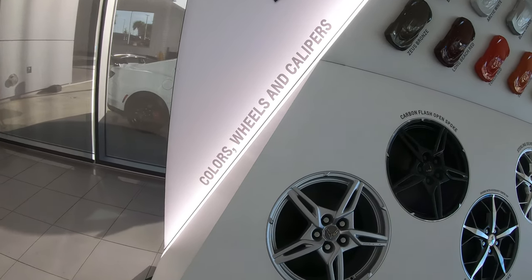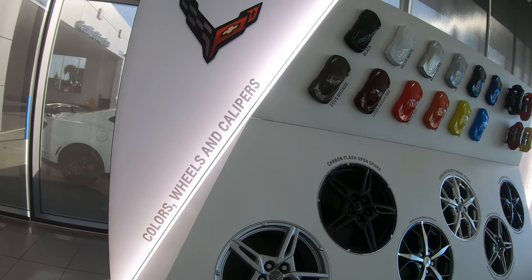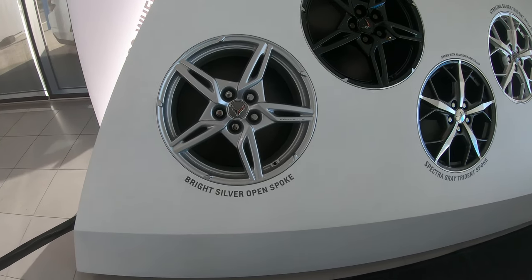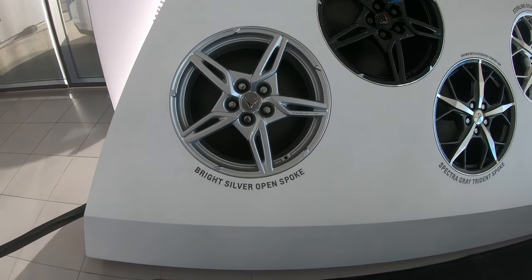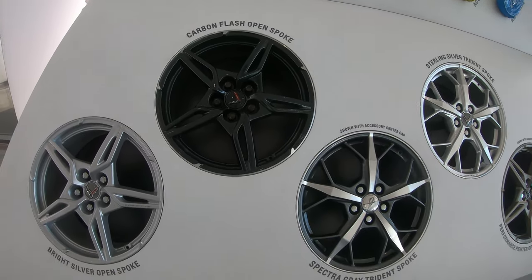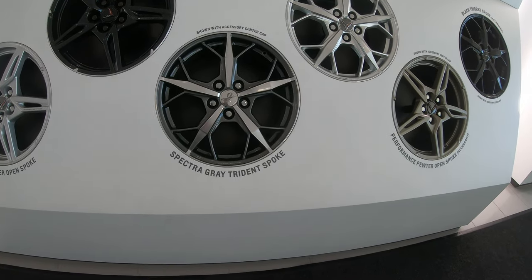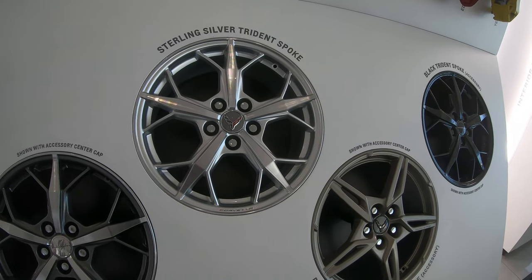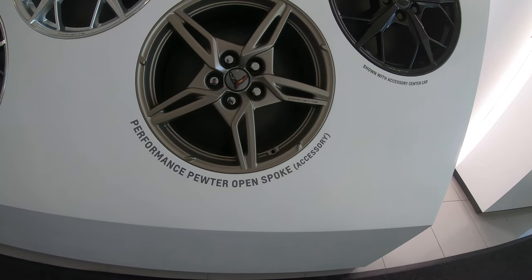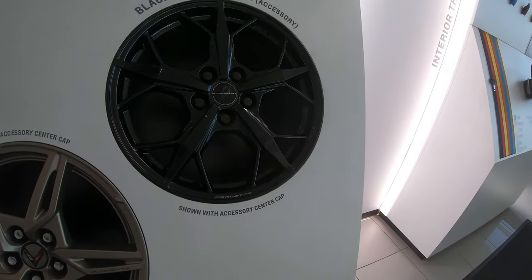We have colors, wheels, and calipers. Let's take a look at the wheels. This is the Silver Bright open spoke. Here is the Carbon Flash open spoke. And the Spectra Gray Trident spoke. Sterling Silver Trident spoke. Oh, this is nice — Performance Pewter. The Pewter looks really nice, I like that. And Black Trident spoke.